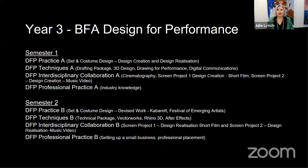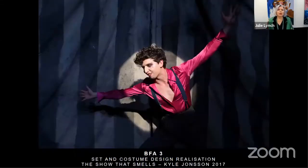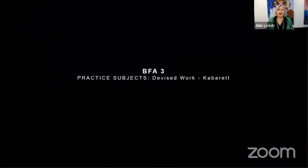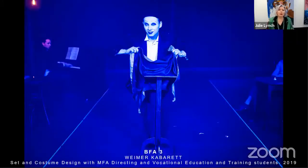Now we move to third year — the final year — and it's largely a realisation year. While the studio years focused on learning how to design, think and collaborate in hypothetical projects, students in third year work on projects that will actually be realised: a set and costume design realised on stage, working with directors. There is also devised work where students create costumes and staging for cabaret with the MFA directors and VET students. The year culminates with students designing set and costumes for the Festival of Emerging Artists, again in collaboration with the MFA directors.